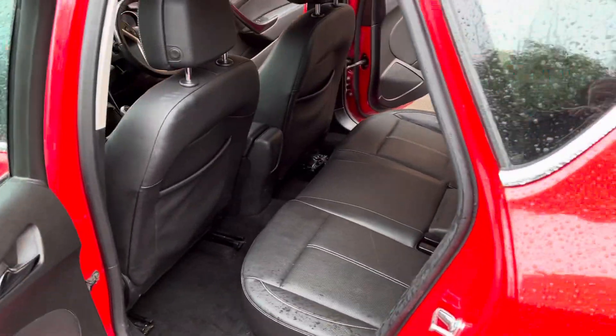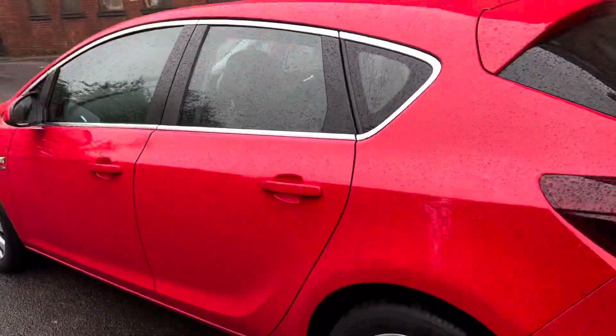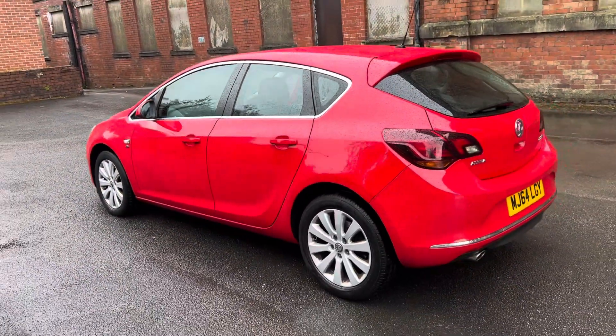It's a super family car, gives plenty to the gallon. A couple of owners with full service history, and it will have a 12-month MOT.